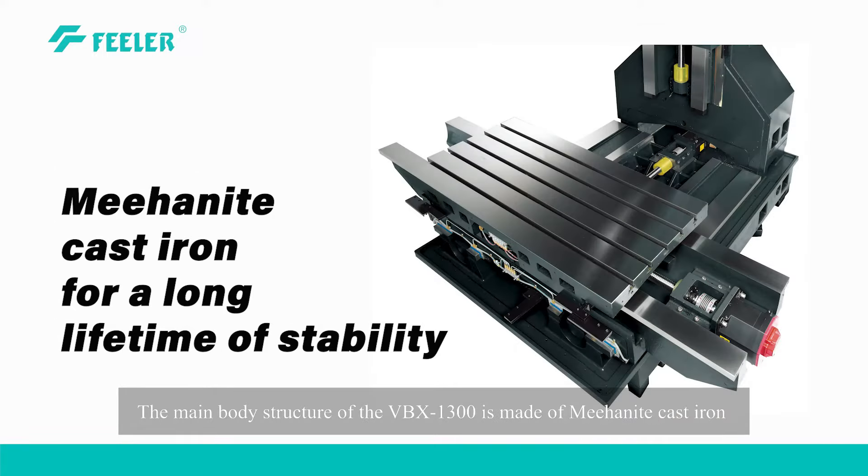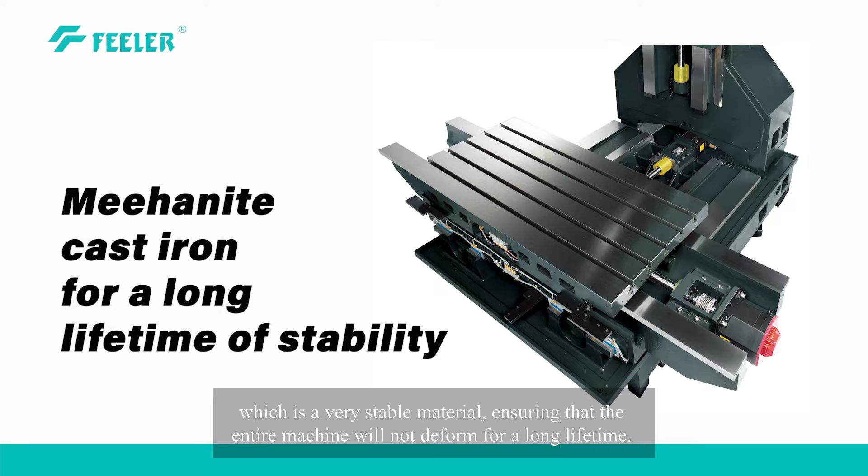The main body structure of the VBX1300 is made of mehanite cast iron, which is a very stable material, ensuring that the entire machine will not deform over a long lifetime.